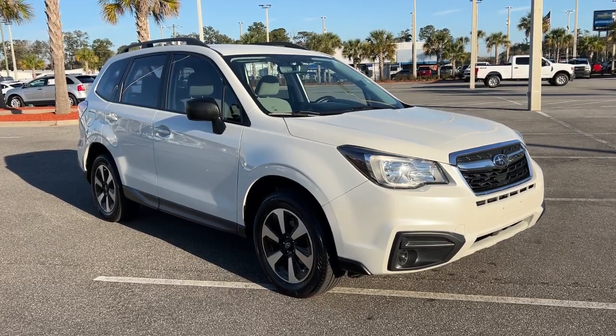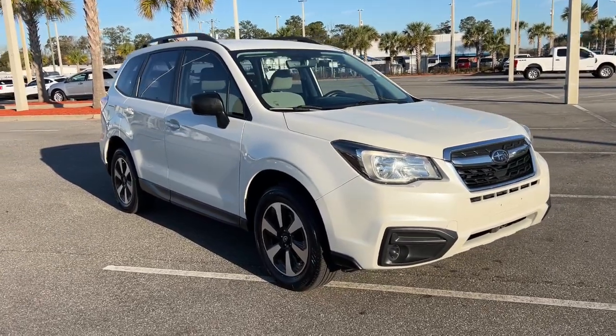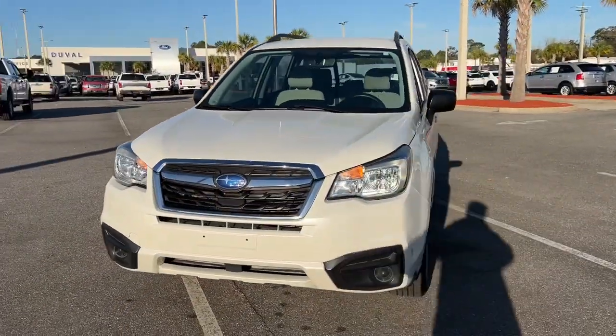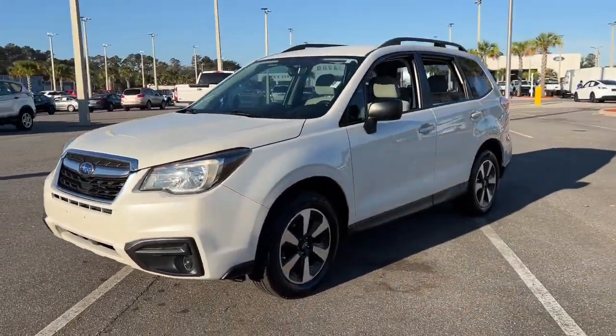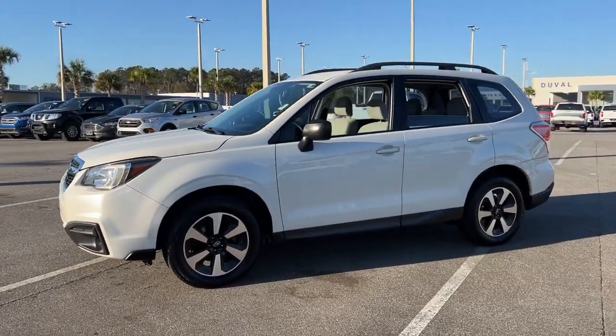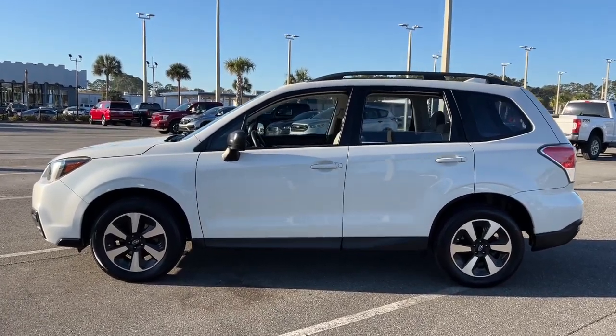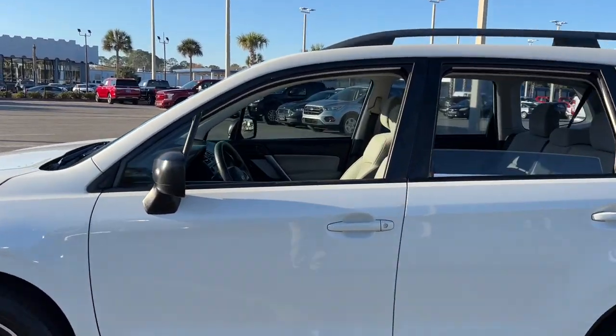Get acquainted with the 2017 Subaru Forester. This vehicle is an outstanding buy with fewer than 80,000 miles on the odometer. This well-built Forester delivers confidence, comfort, and capability. Advanced safety tech, a smooth ride, and all-wheel drive position you for success on every journey.